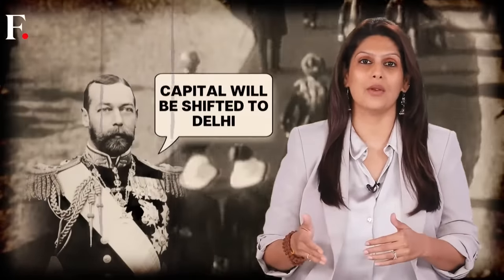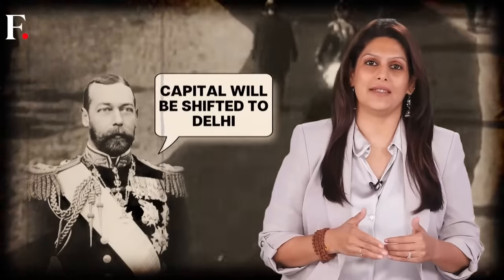It had been in Calcutta — what is called Kolkata now — and would now move to Delhi. But this posed a challenge: Delhi had been largely ignored by the British after the 1857 revolt. How would this neglected city become a capital? Clearly it needed a facelift. Two architects were roped in for this job — Edwin Lutyens and Herbert Baker, both British architects and long-time friends.